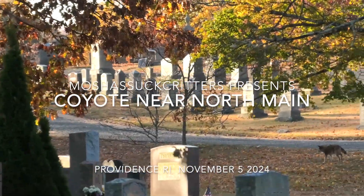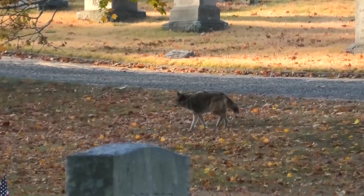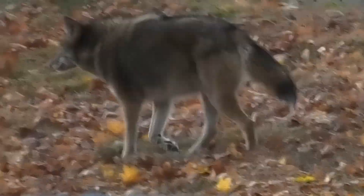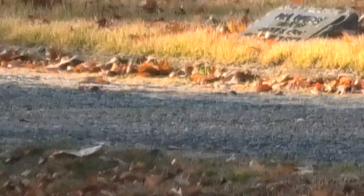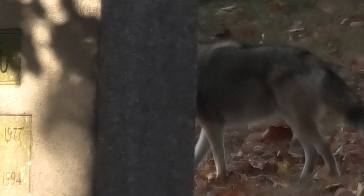Early in the morning, I spied the yearling coyote. It actually looks like it's hunting and it did sprint off, but it's just sometimes hard to keep up with the coyote, especially when it goes behind a stone.